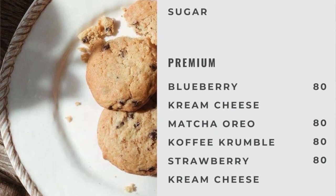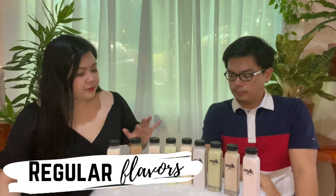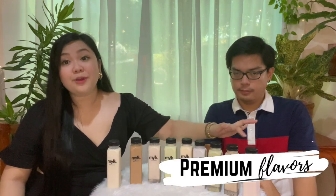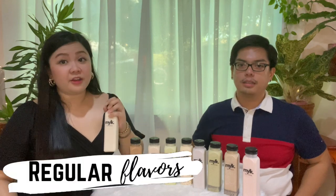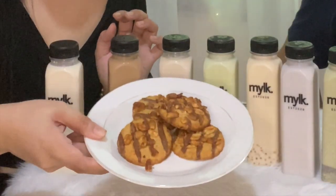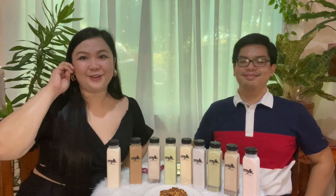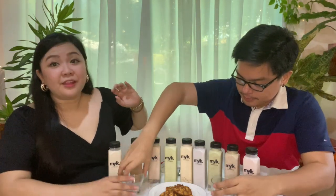There are 9 flavors: 5 regular flavors and 4 premium flavors. We're going to try each flavor starting from the regular ones. For the premium flavors, it's 80 pesos per bottle for 300ml. For the regular, it's only 75 pesos. So milk is not complete without cookies! If you have any products you want us to try, let us know!